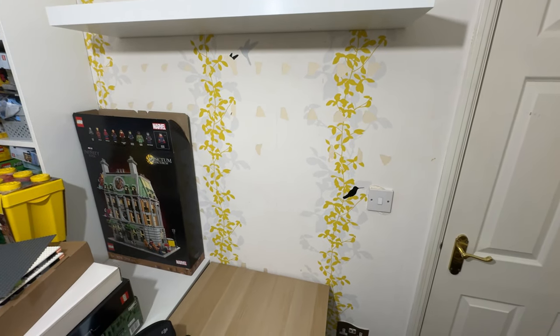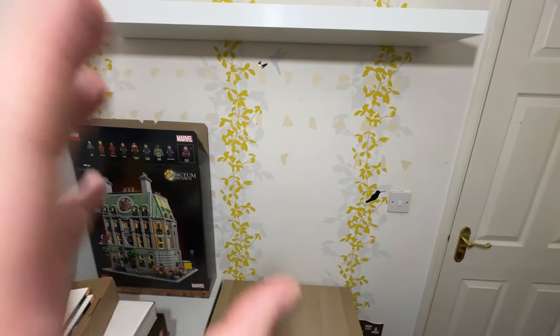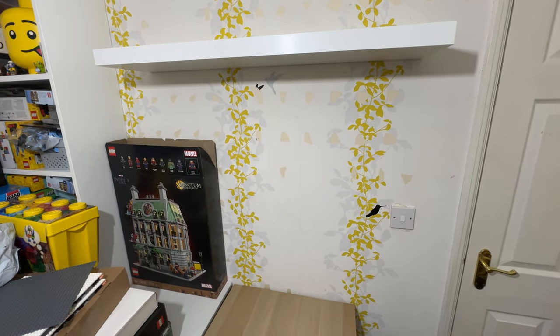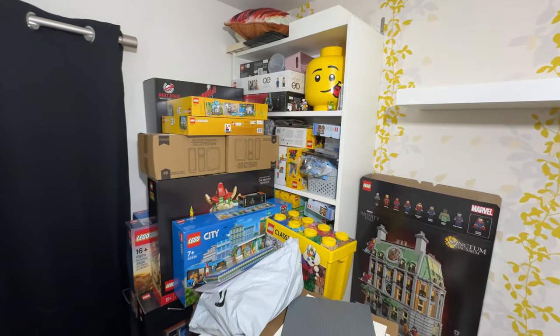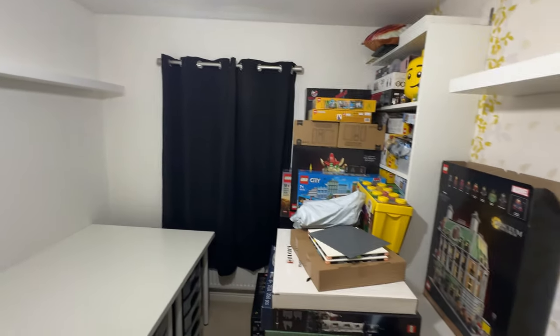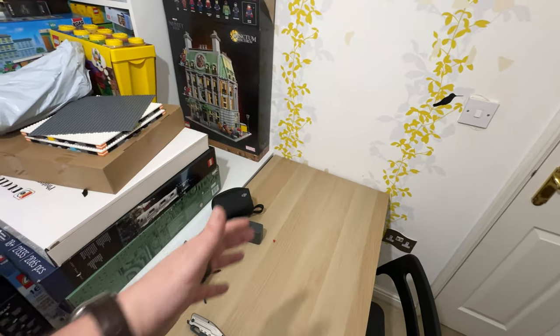We've then got a shelf on this wall which will have some display stuff on it. The wallpaper is a mess but it's very soon going to be covered in Lego art — the centrepiece will be the new Batman Gotham City set releasing very soon. The Billy bookcase will eventually be for display as well. We've got two more Lack shelves — one long, one slightly short — going across the width up top. The blackout curtains are in, and I've now got a daylight bulb which lights the room much better.